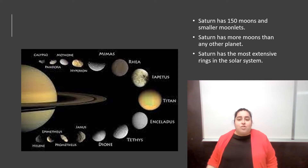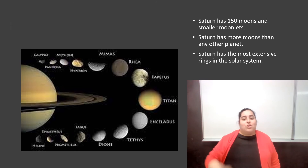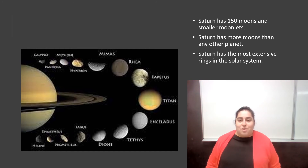Saturn has 150 moons and smaller moonlets — more moons than any other planet. If you guys can see there, you can see most of Saturn's moons. So Saturn has a lot of moons.